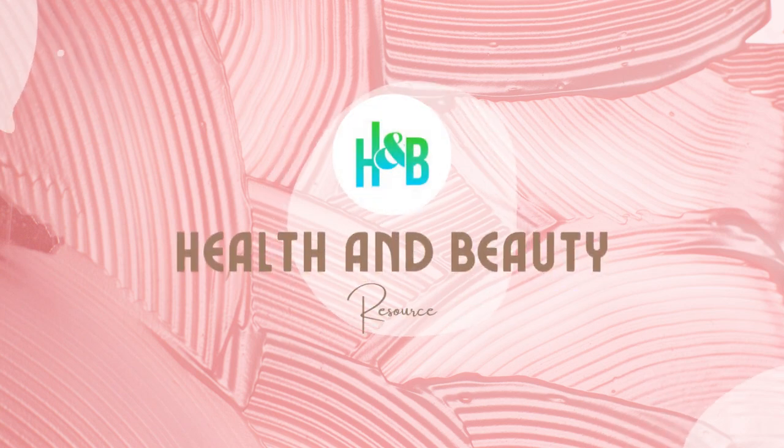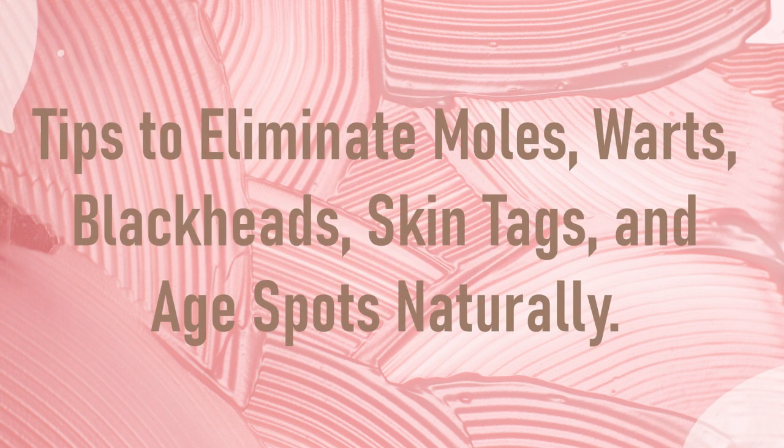Hello everyone and welcome back. This is the Health and Beauty channel and in this video we will discuss the tips to eliminate moles, warts, blackheads, skin tags, and age spots naturally.